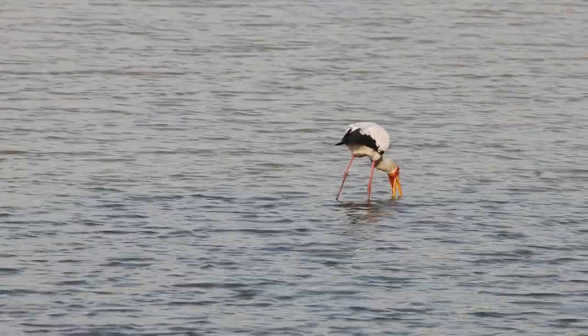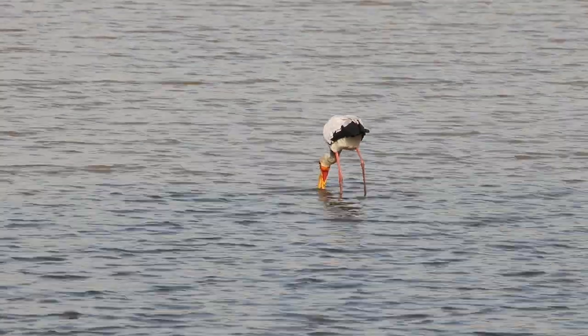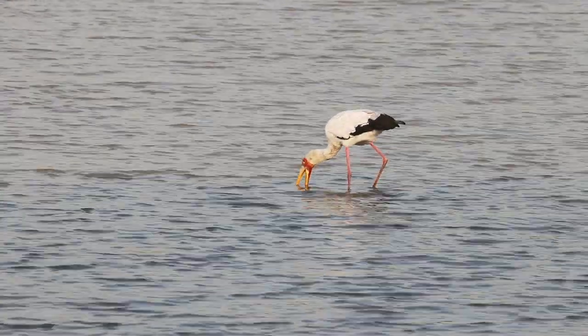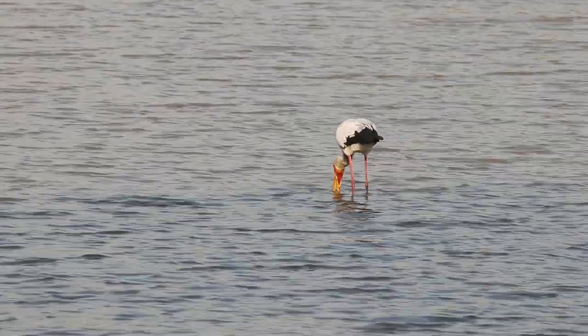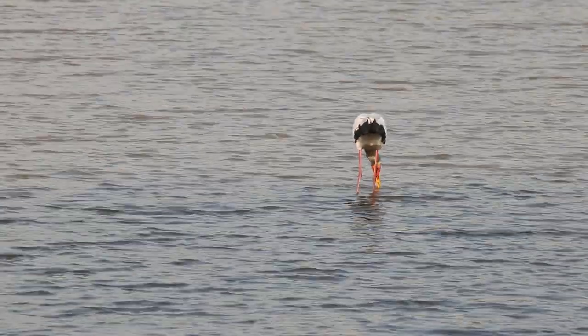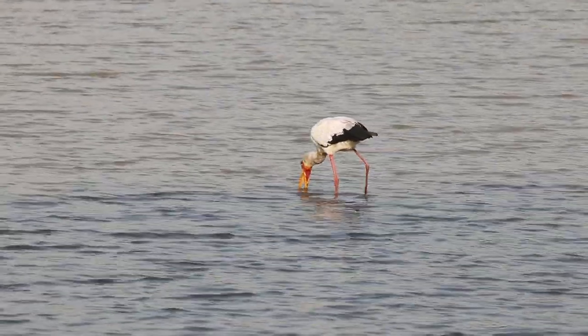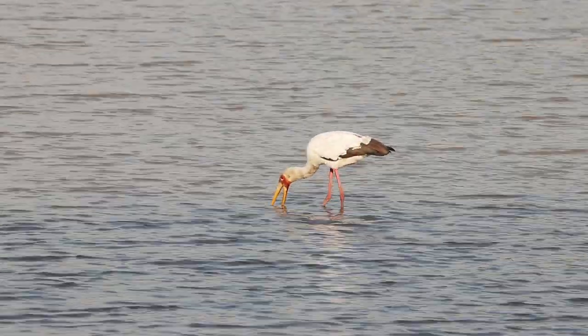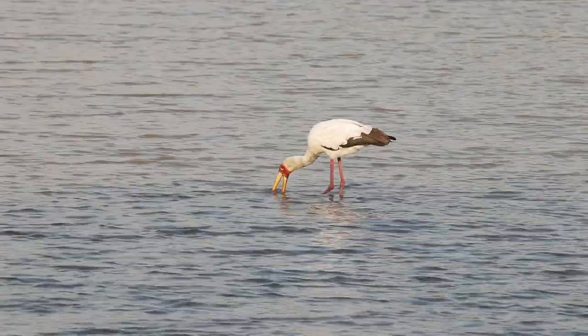Sometimes the bird would use the foot steering method. What is that foot steering method? The bird will actually use the foot, the leg, to cause movement in the water — to cause disturbance to the fish that has been stationary — and hoping that as the fish is trying to escape, it happens to pass between the mandibles, and then the bird will actually shut, close the bill.